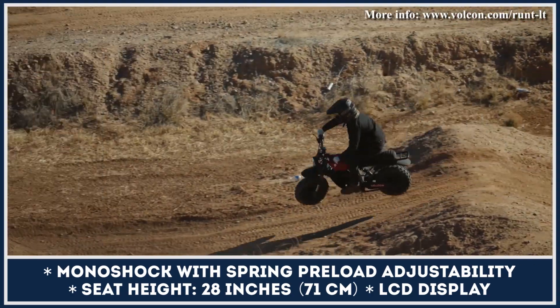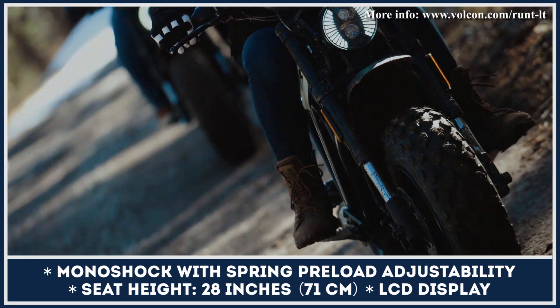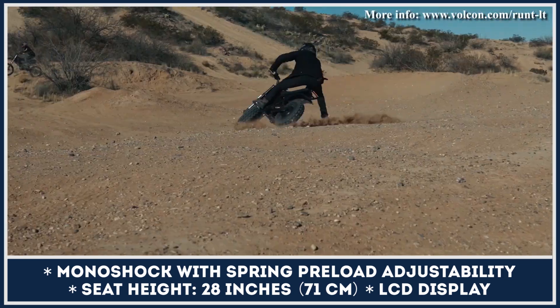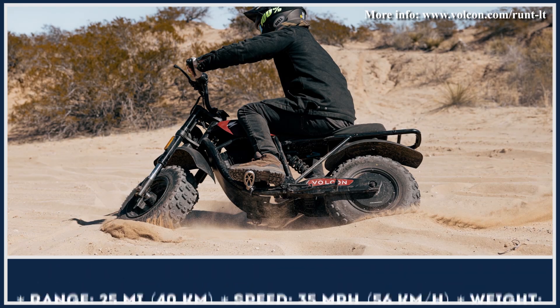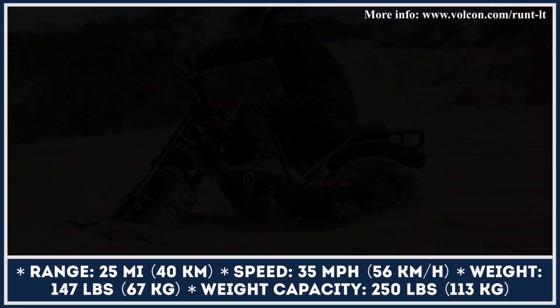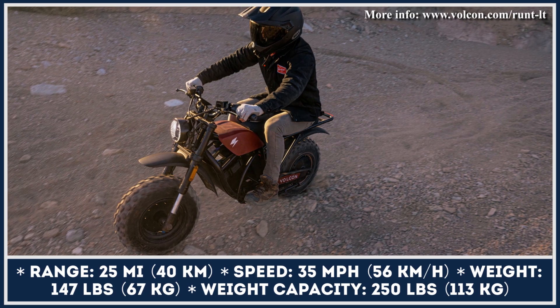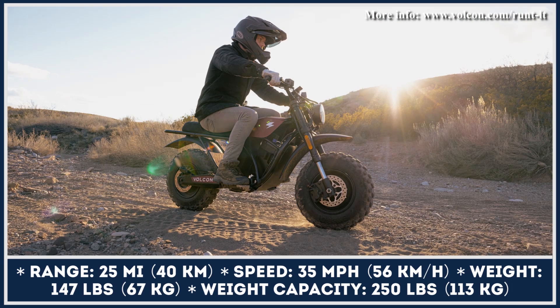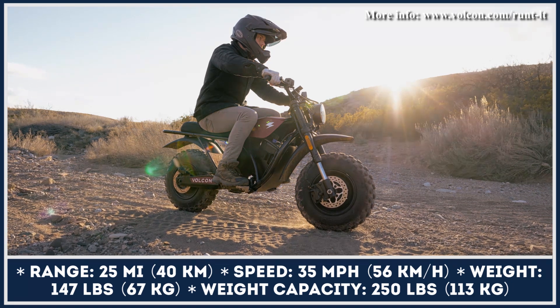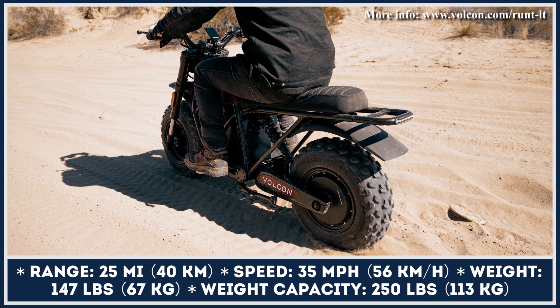Despite a significant downgrade in the power department, the Runt LT has everything to efficiently tackle off-road terrains — namely an inverted fork, pivotless adjustable rear shock, hydraulic brakes, and bright LED headlights. The battery pack offers one kilowatt-hour of capacity, enough to cover distances up to 25 miles. Once the battery runs flat, you'll need to keep the bike plugged in for about five hours.